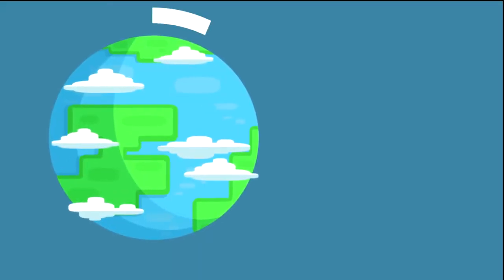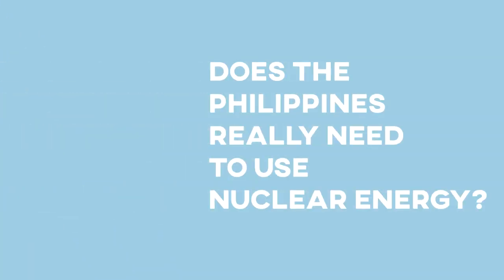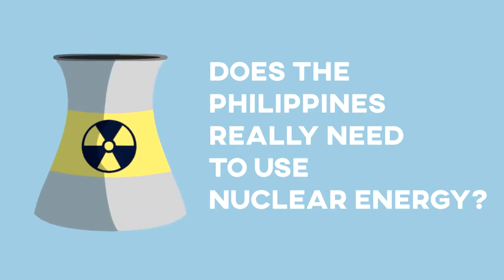Worldwide, there are over 400 commercial nuclear reactors producing energy for 31 countries. So, does the Philippines need to use nuclear energy?